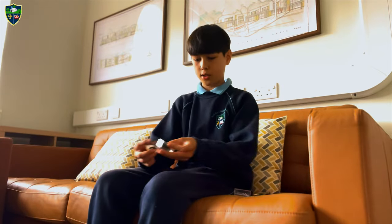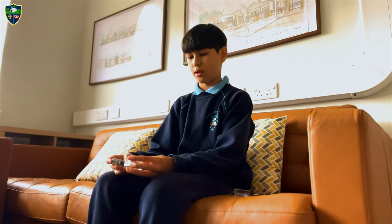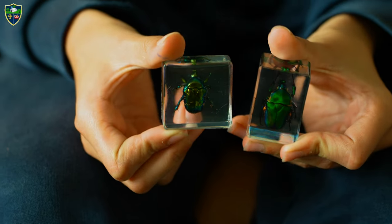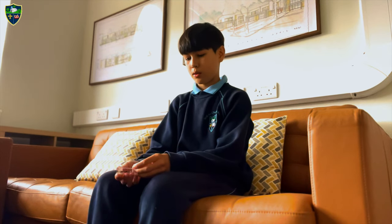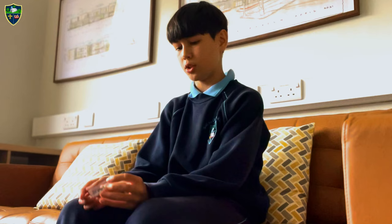These two are June beetles. They usually live in Asia and their favorite diet is plants. This is a male stag beetle with two big jaws.